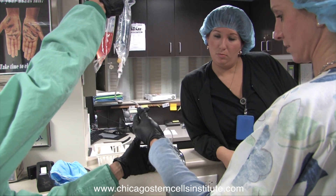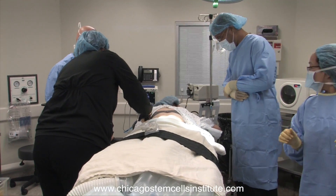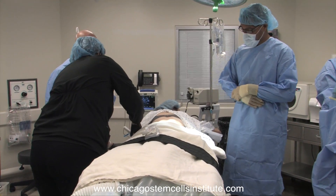Once the stem cells are harvested, they need to be deployed, and they can be deployed in multiple different ways. Depending on the condition, the stem cells can be deployed intrathecally — which means in the spinal canal or the spinal fluid — as well as epidurally, which means outside of the spinal canal, right in the epidural space.